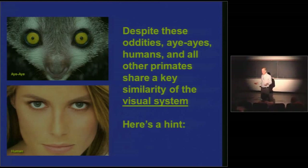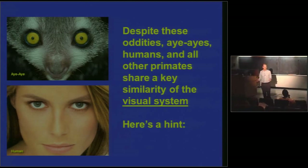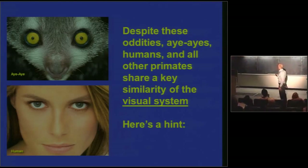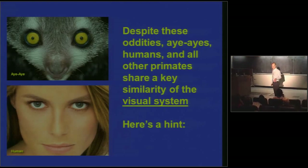Why did I start by talking about aye-ayes, other than the endless potential for eye puns? The point I want to make is this: aye-ayes are about as weird and divergent a primate as you can think of, with specialized niches in ecology. But despite all of the things that make aye-ayes seem very odd, aye-ayes and humans and all other primates share at least one key fundamental feature of the visual system that sets them apart from most other mammals. Anyone? Color vision.